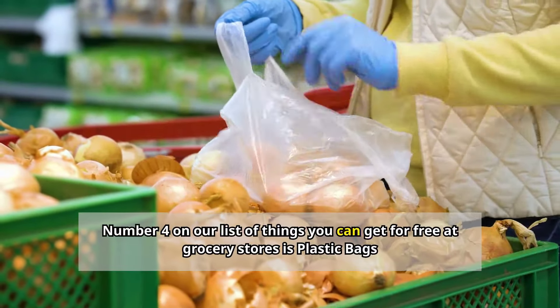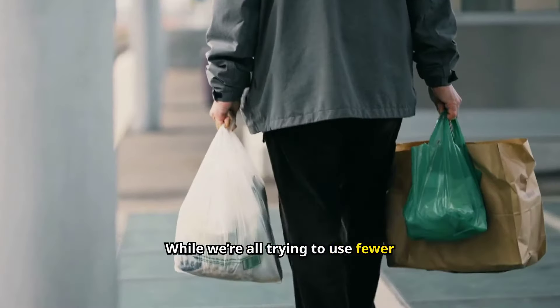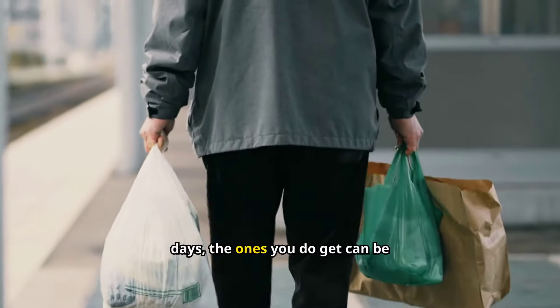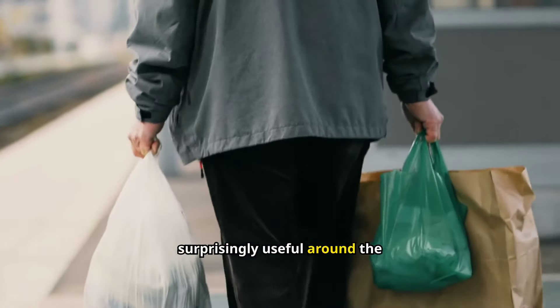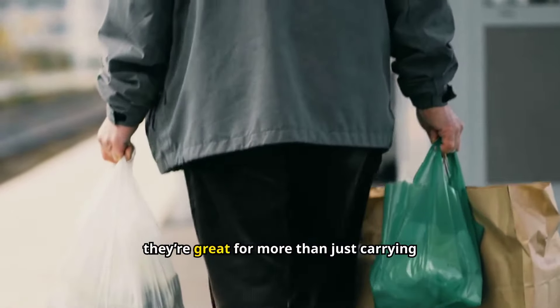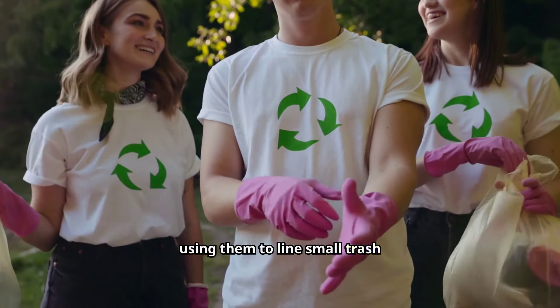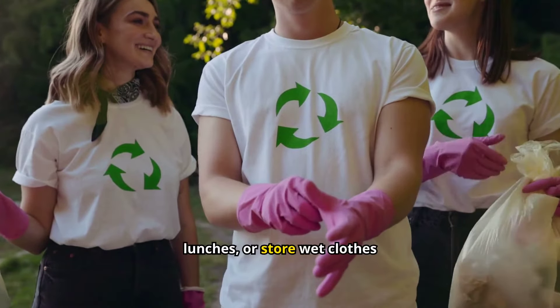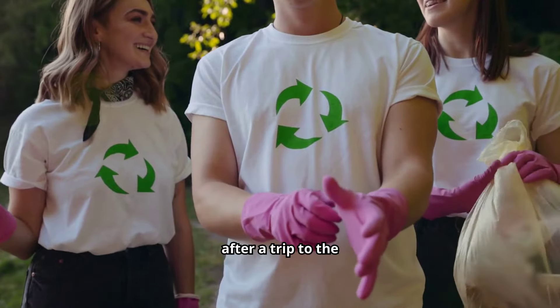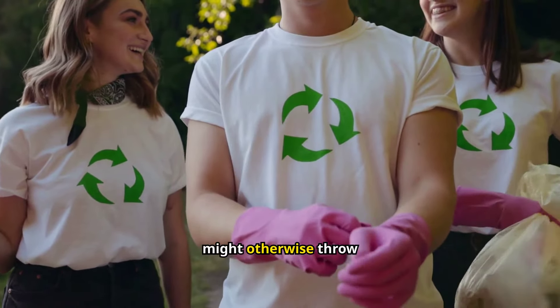Number four: plastic bags. While we're all trying to use fewer plastic bags these days, the ones you do get can be surprisingly useful around the house. Many stores still offer these for free, and they're great for more than just carrying groceries. Try using them to line small trash cans, pack lunches, or store wet clothes after a trip to the pool.